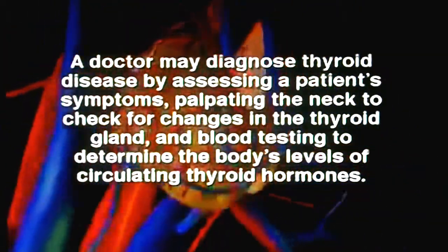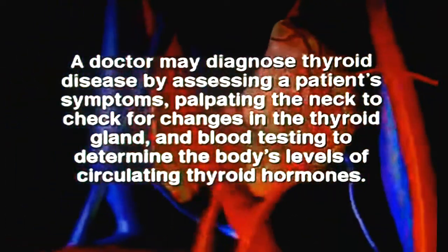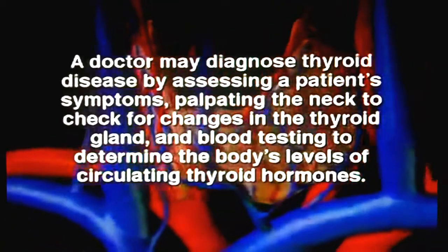A doctor may diagnose thyroid disease by assessing a patient's symptoms, palpating the neck to check for changes in the thyroid gland, and blood testing to determine the body's levels of circulating thyroid hormones.